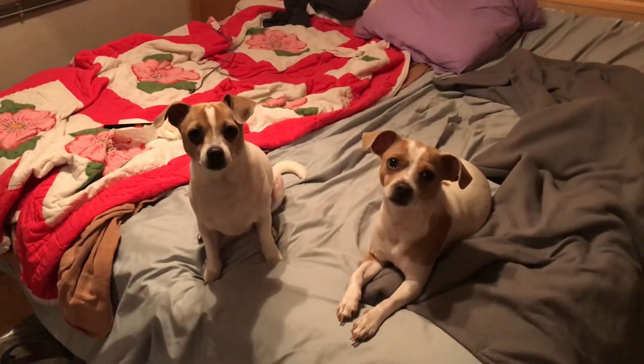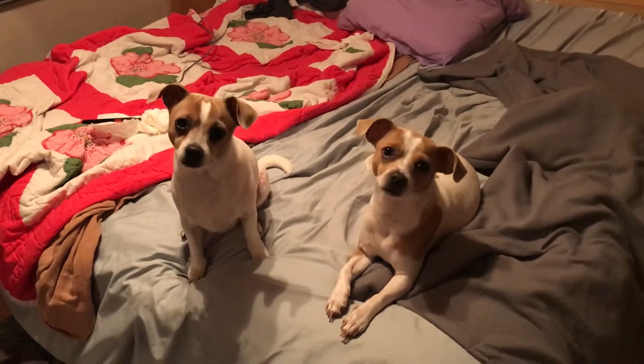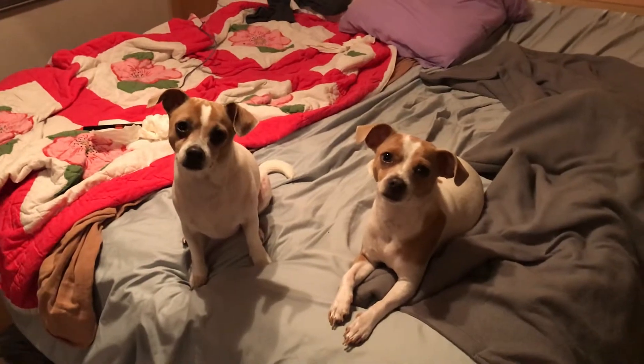All right, this is our tiny home tour. Actually, no, this is the RV we are living in.